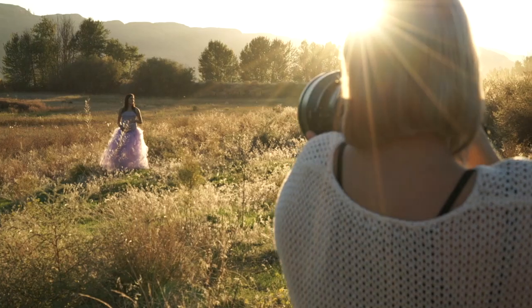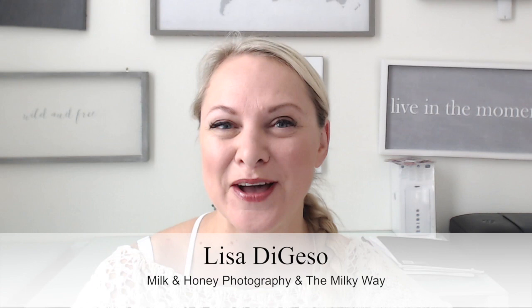In today's episode, we'll be going through my favorite time hack tips to help you save time in your photography business and your life. Hello and welcome. If we have not met, my name is Lisa from Milk and Honey Photography and the Milky Way. I empower, inspire and educate photographers just like you to help them create the business and life of their dreams. Today we're going to be talking about some of my favorite time hacks.